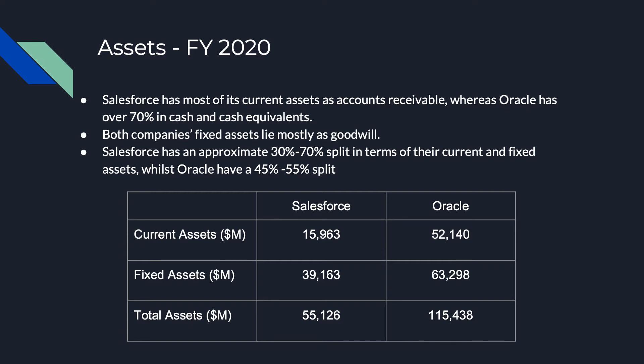In contrast, Oracle's current assets add to $52,140 million whilst their fixed assets sits at $63,298 million. This brings its total assets to $115,438 million.